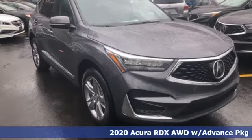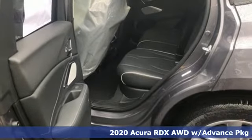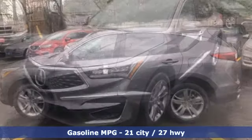Here's a new 2020 Acura RDX. It provides the comfort and luxury of a large SUV with the moves and fuel economy of a small one. And with features like these, every drive's a pleasure.